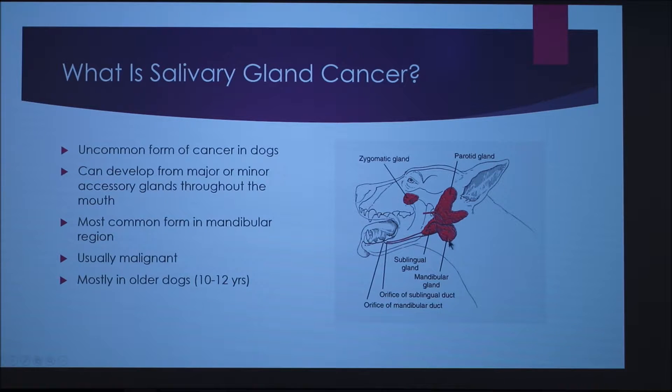It is most common in the mandibular region. It's usually malignant, which means that it's usually cancerous, and it's mostly in older dogs from 10 to 12 years old.